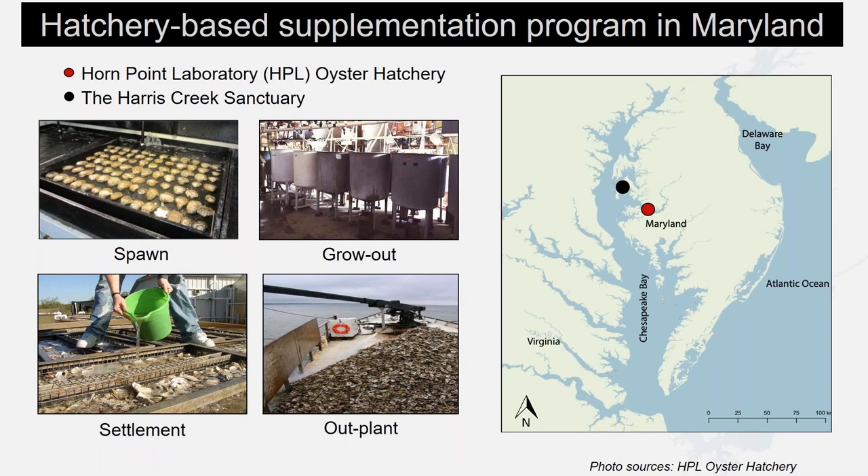The Horn Point Laboratory Oyster Hatchery, located on Maryland's Eastern Shore, has been responsible for the hatchery culture and deployment of juvenile oysters into tributaries. The hatchery produces cultured spat on shell — juveniles — using local, wild, rotated broodstock. Broodstock are the parents used to produce oysters for restoration, and since 2011, billions of spat on shell have been planted in the Harris Creek Sanctuary.